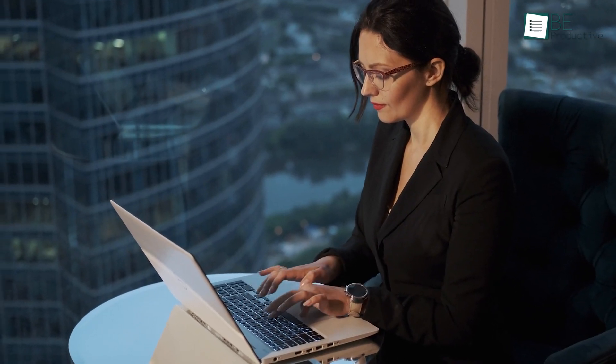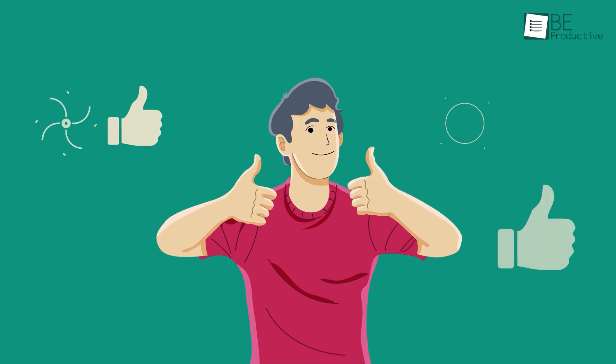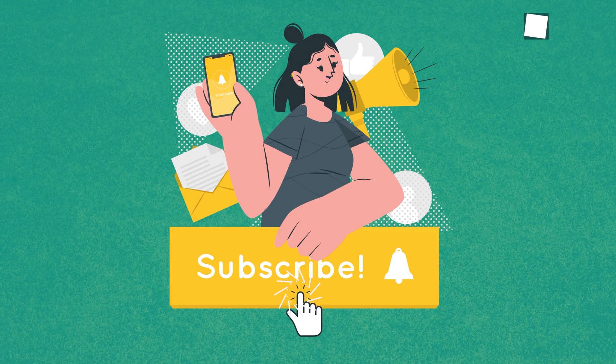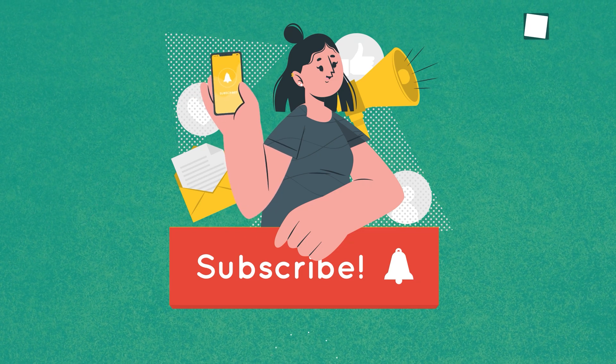That was our full review of TunnelBear VPN — hope you got your answer on whether it's good for keeping your privacy online. Thanks for watching. If you found this video helpful, please give it a thumbs up, share it with your friends, and let us know your thoughts in the comments below. Subscribe and hit the bell icon for more videos like this.